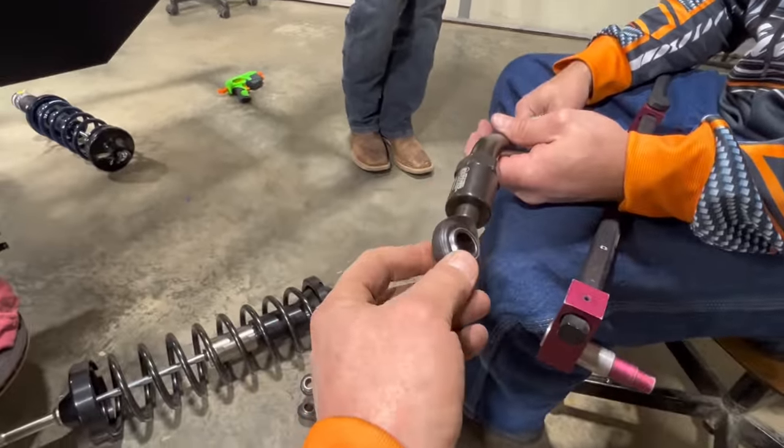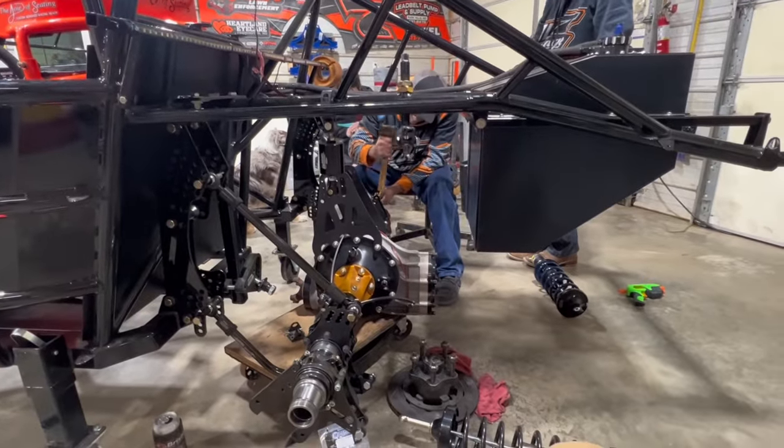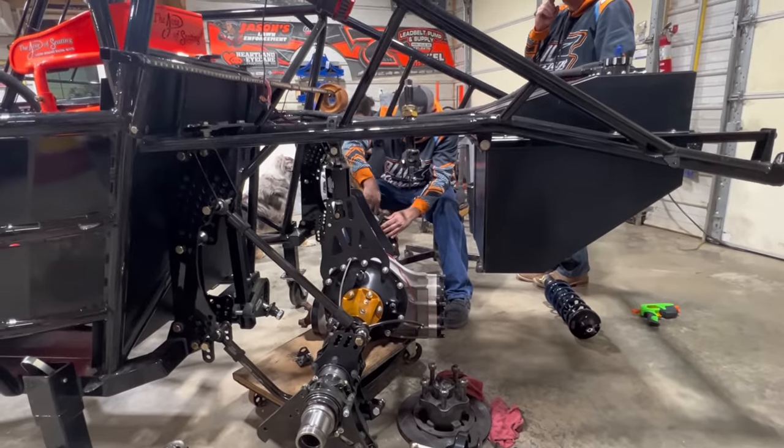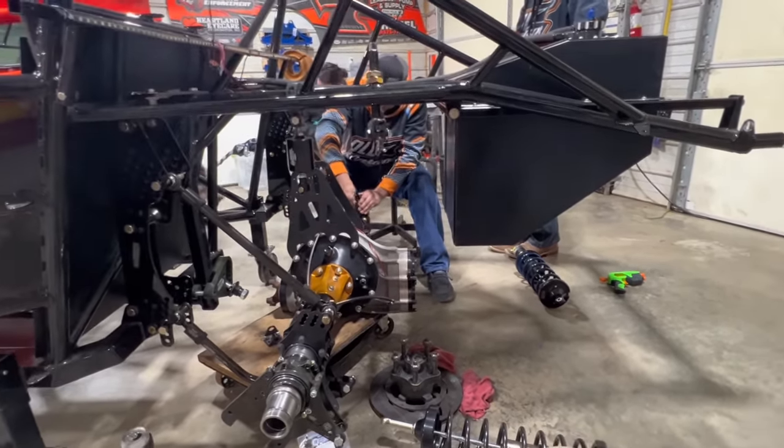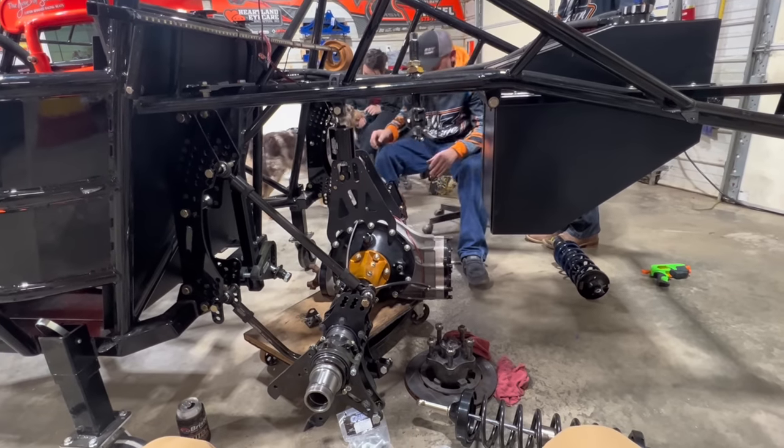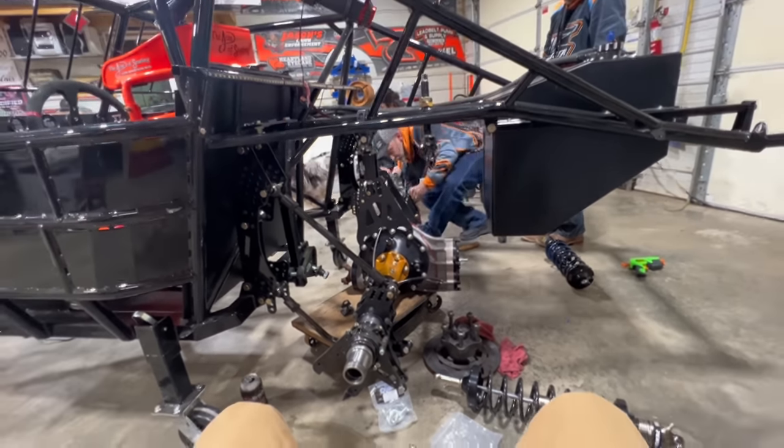FK rod ends on the end — some top secret stuff going on here. Getting the bars mounted, slowly getting there — the rear end is almost underneath this baby.